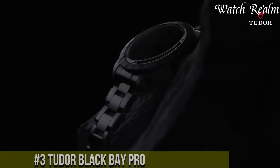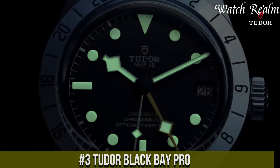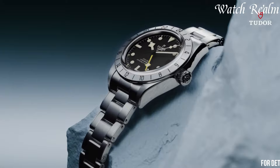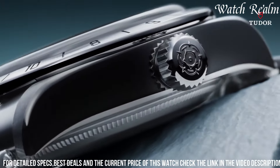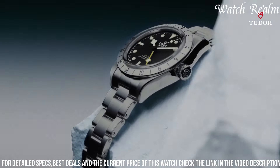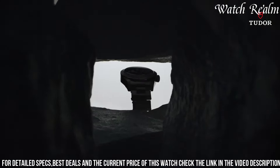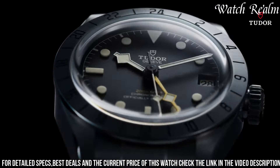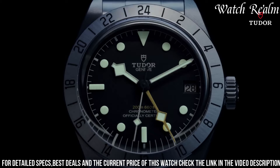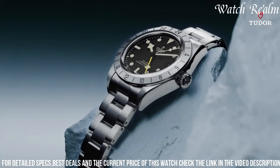Number 3. The Tudor Black Bay Pro represents a bold evolution in the brand's iconic dive watch collection, epitomizing a harmonious blend of functionality and modern design. Encased in a 43-millimeter steel housing, its sleek and purposeful aesthetic is accentuated by a unidirectional rotatable bezel with a 60-minute graduated disc in matte black ceramic, providing exceptional durability and utility. The highly legible black dial adorned with the iconic snowflake hands and hour markers, all treated with luminous material, ensures optimal readability in various lighting conditions. Powered by the in-house caliber 5,602, this self-winding movement offers impressive precision and a robust 70-hour power reserve, catering to the needs of professional divers and watch enthusiasts alike.